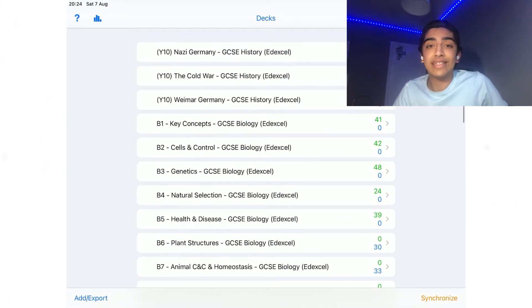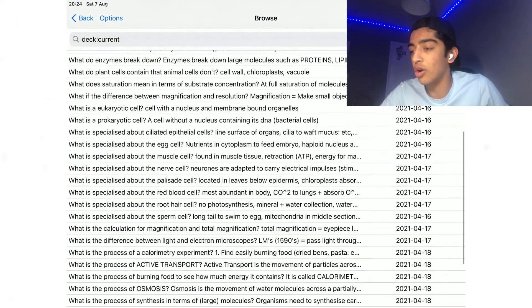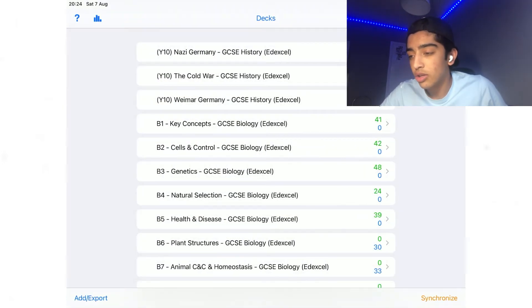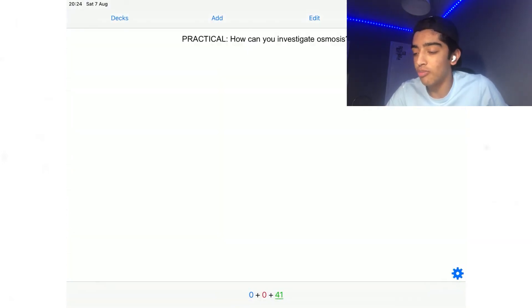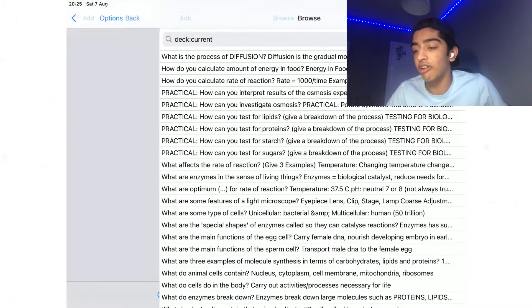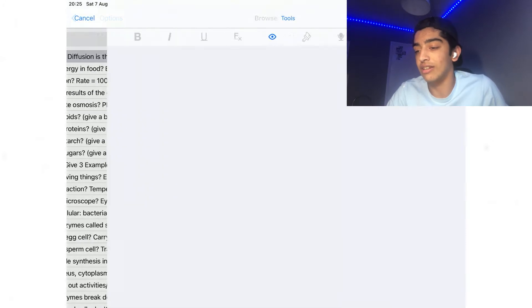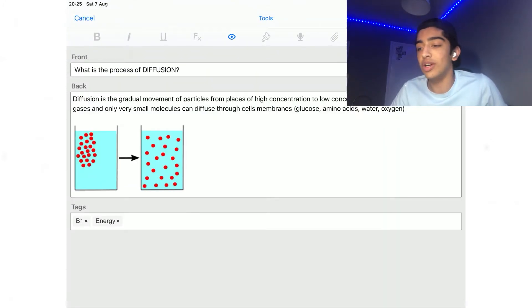Let's click on a set and see something in depth. If I click on B1, you can see I have quite a lot of B1 flashcards. I created all of these using the CGP revision guide and notes from school, making them alongside our learning. You can see every single thing in B1 is written in here. Going into one flashcard — I have the front, which is the question: 'What is the process of diffusion?' Then the back, which is the answer.